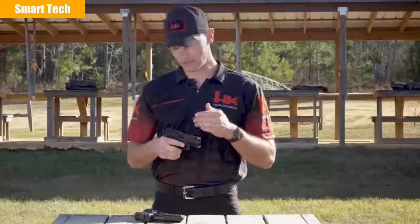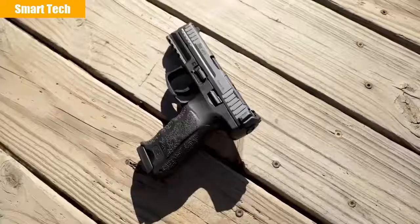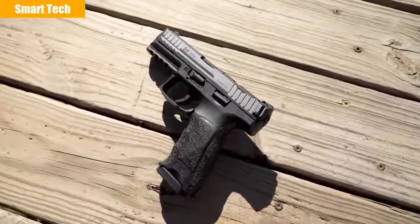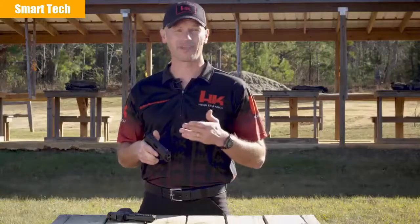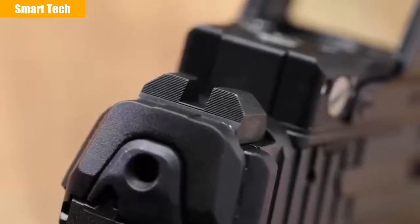While the optics cut is the big news on this new pistol, there's more to this new model than just the ability to accept a red dot sight. The new VP9 and all VP9s after will come with an upgraded magazine. HK engineers were able to modify the followers to increase the capacity to 17 rounds without increasing the overall length of the magazine. The pistol also gets upgraded high contrast metal sights, incorporating a high visibility front sight paired with a plain black rear sight.